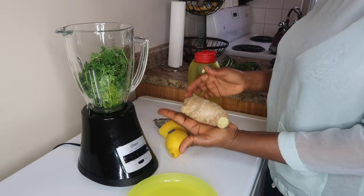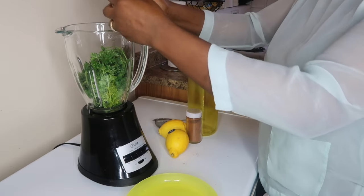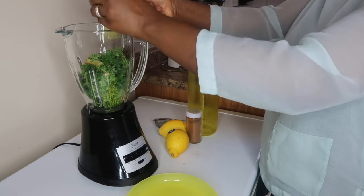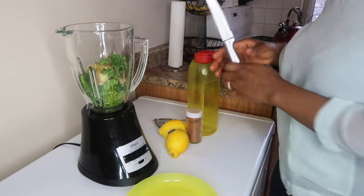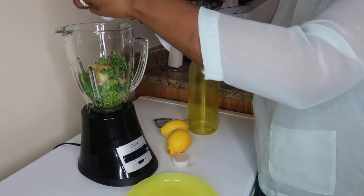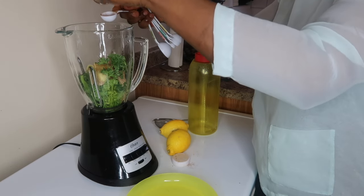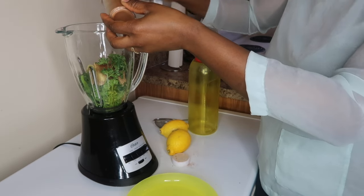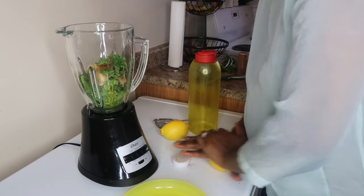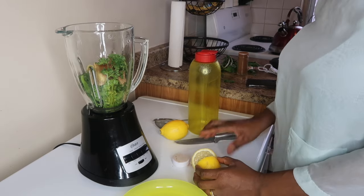You need a whole large ginger — the recipe says four roots of ginger, but this big piece is equivalent to about four small roots. I'm cutting everything in here, nice and washed. Ginger is cut and ready. You also need one teaspoon of cinnamon, and a whole lemon — squeeze it in and blend everything together.